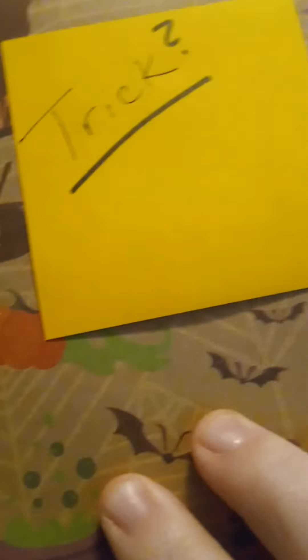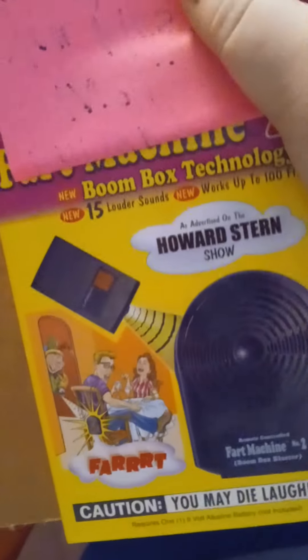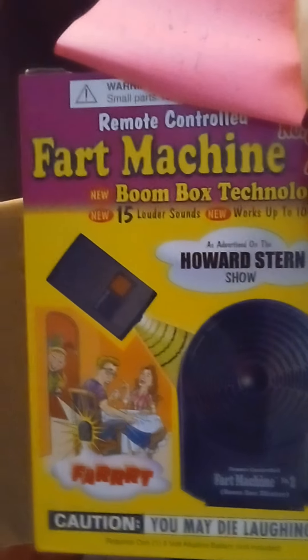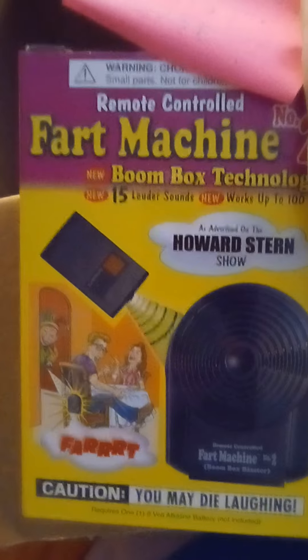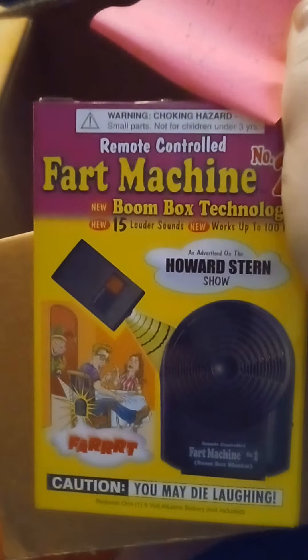There's a big box in here, and then there's the trick. I think I'm gonna open the trick first and save the big box for last. I am laughing because this is not a trick to me — this is hilarious. A fart machine! I'm gonna have to take it to work and hide it and make somebody fart. Thank you, I find that funny.